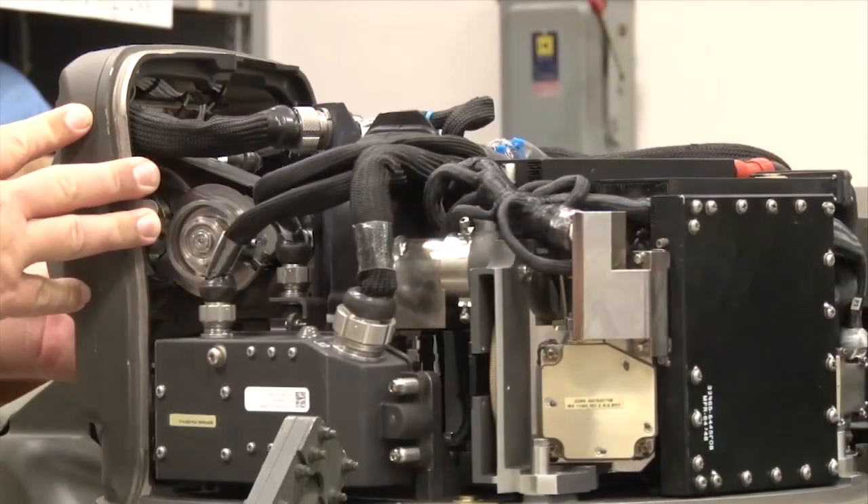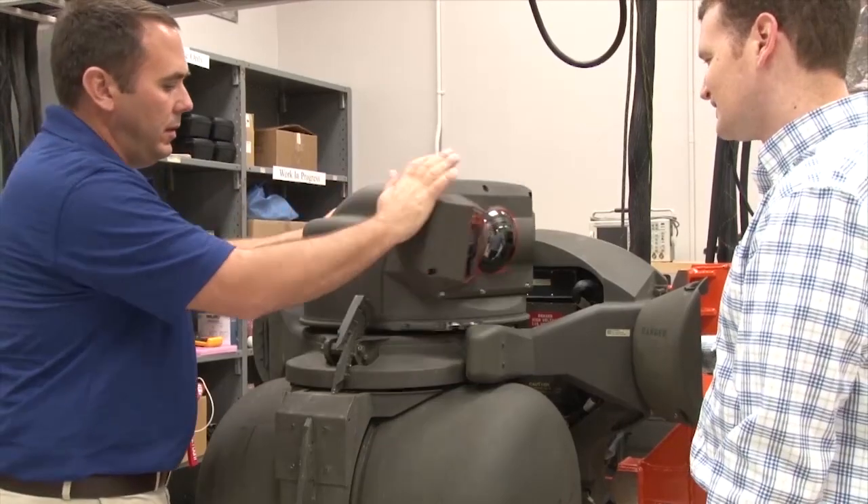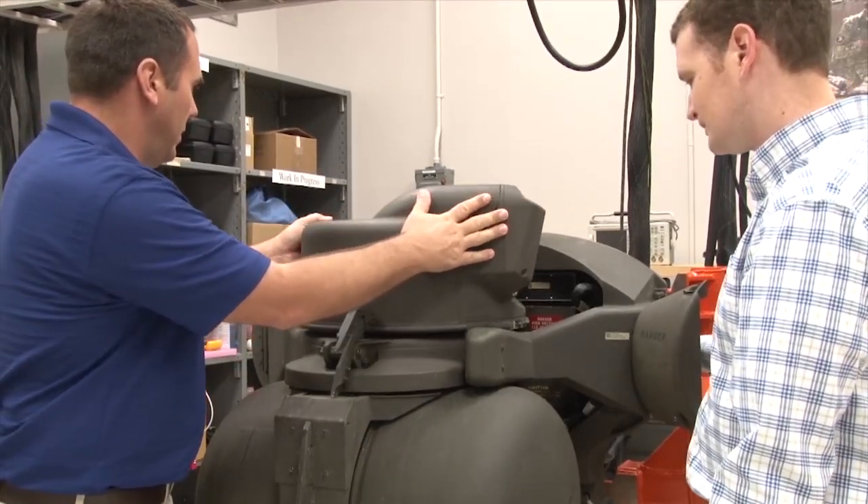The modular design of M-PENVIS simplifies field maintenance and facilitates flight-line maintenance while improving system reliability and affordability.